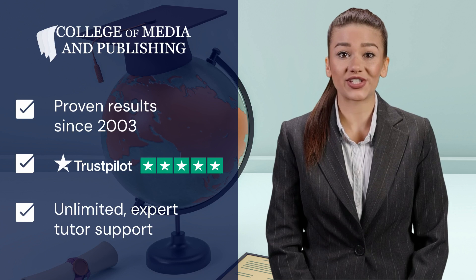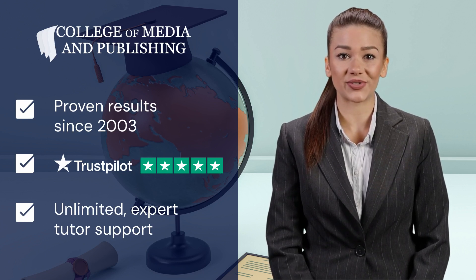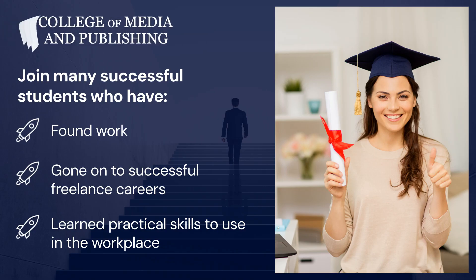This flexible business writing course will equip you with the practical skills to use either as a freelance or in the workplace. Join thousands of successful CMP graduates who have found work, gone on to successful and rewarding freelance careers, and have learned practical skills to deliver results for their employer.